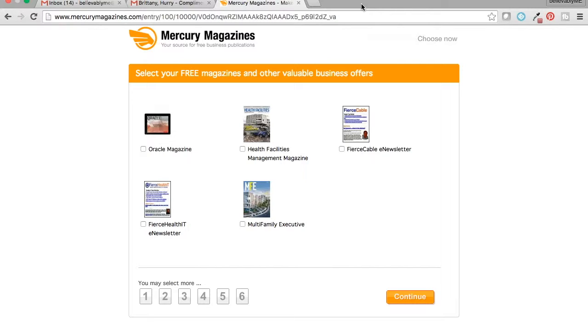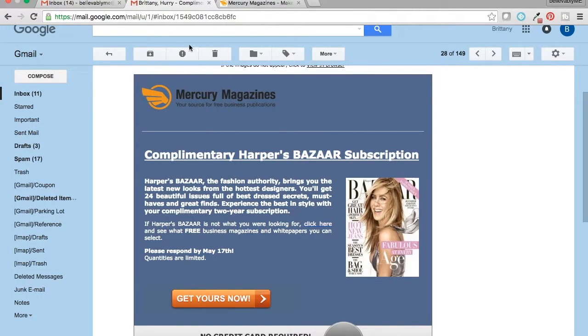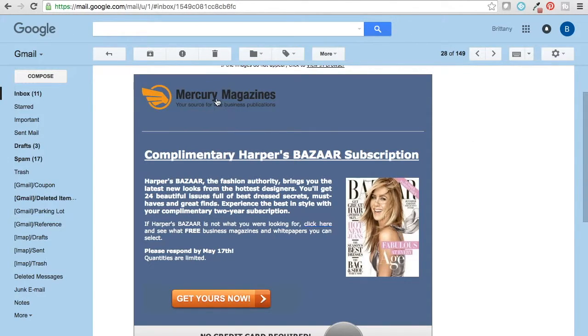I want to show you what the emails look like. When you start getting emails from Mercury Magazine, it'll say 'complimentary,' show a picture of the magazine, the name, and a link to actually get it, and it has a deadline. For example, I already get Harper's Bazaar so I didn't use this one, but it's telling me to respond by the 17th because quantities are limited — and I do believe this one sold out really quickly. That's why you should make sure your emails aren't going to spam, otherwise you'll miss out.